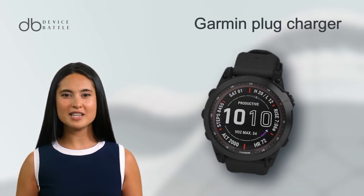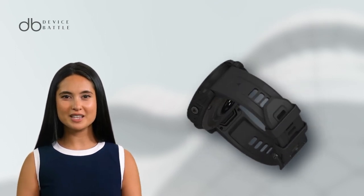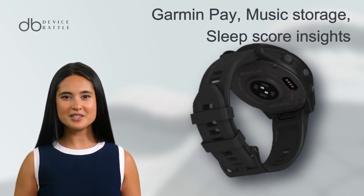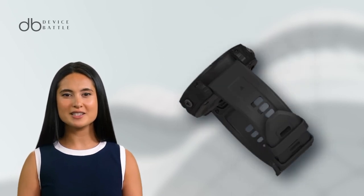The watch features a proprietary Garmin plug charger and has 16GB of memory. It offers a range of features including Garmin Pay, music storage, sleep score insights, training readiness, and a unique LED flashlight, making it a comprehensive tool for fitness enthusiasts.